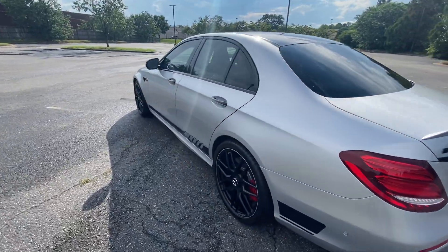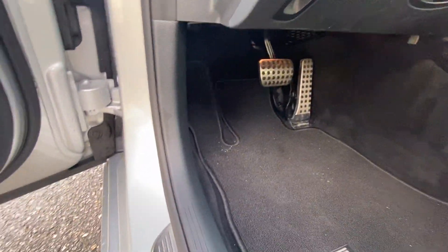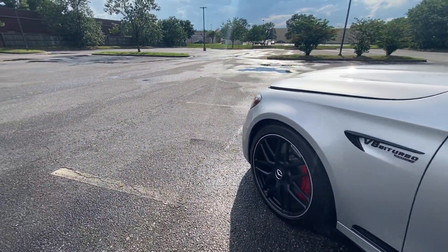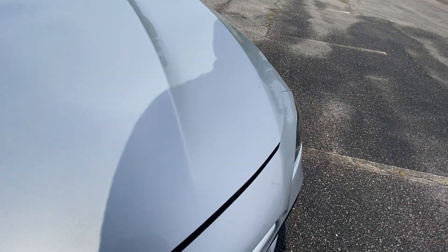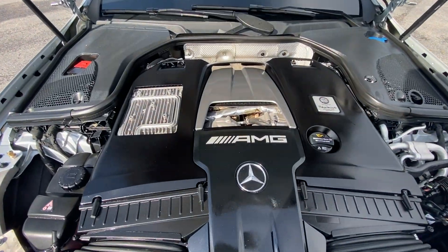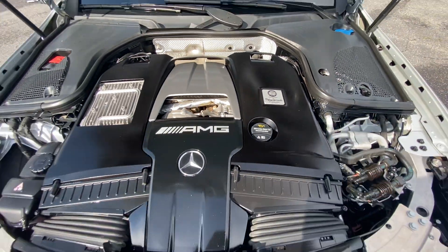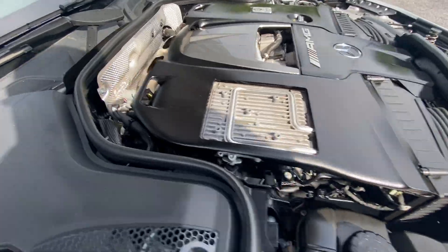We'll open the hood. The hood latch is in here somewhere — there we go. There's your hand-built engine right there: four-liter V8 twin turbo, built by hand. Very clean under the hood — not much going on. Only got 20,000 miles on it, so it's all there.